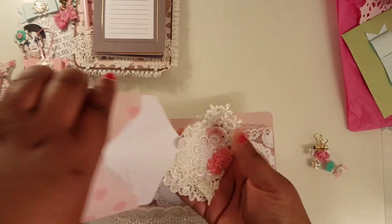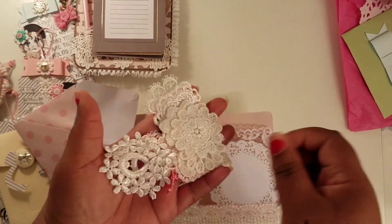These are like little appliques — this is so awesome!